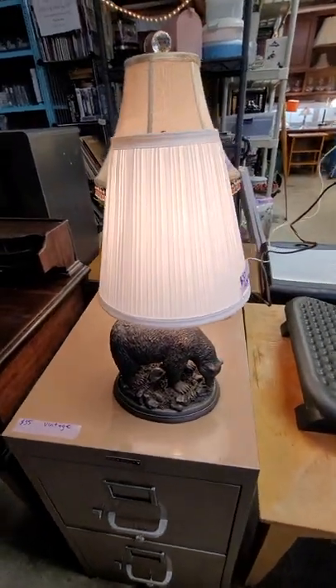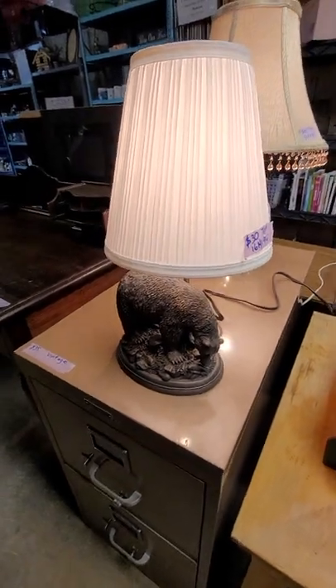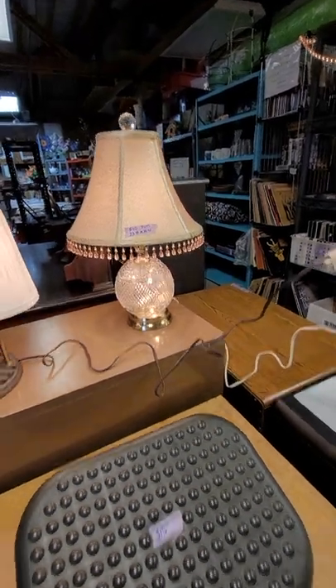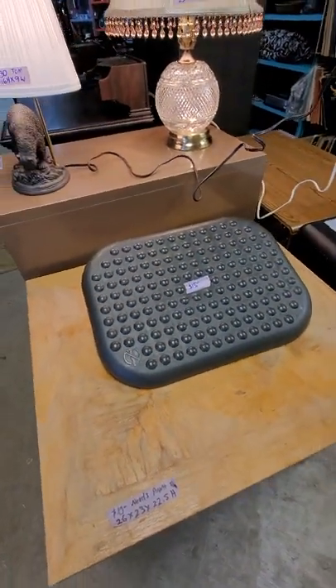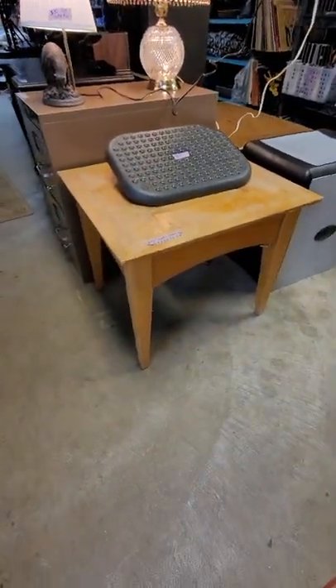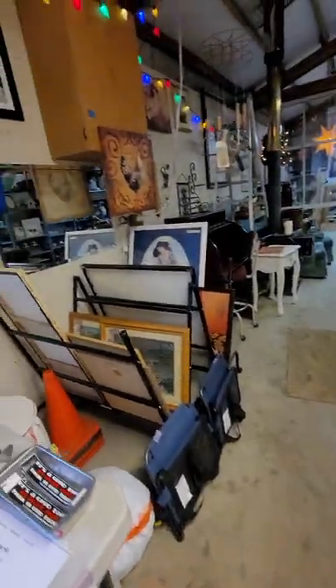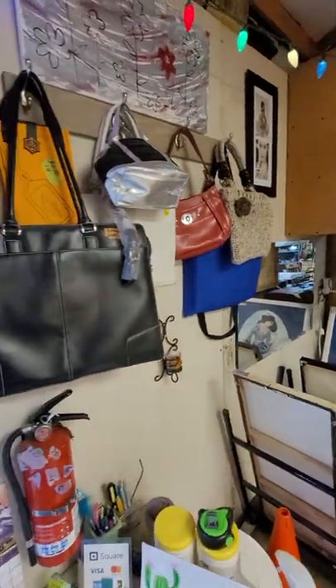This little bear lamp is $30 — he's metal, kind of heavy. This little crystal light is $40, has a night light on it. This little foot rest is $15. This little table is a fixer-upper, it's $10. I think that's it for this room — we've got some purses here, like $10.